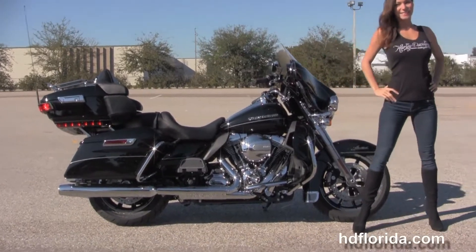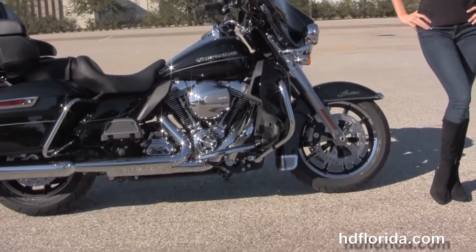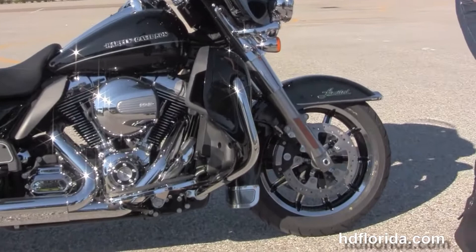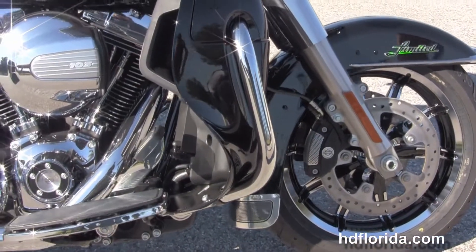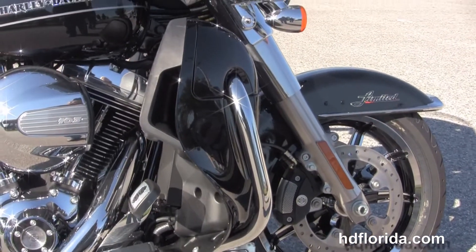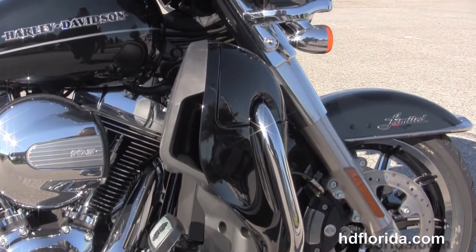The Limited starts out front with a new 49mm front fork to reduce nose diving during braking, the new low profile front fender with a new fender medallion, dual floating rotors and four piston Brembo calipers situated on either side of the chrome and black 17 inch impeller wheels.